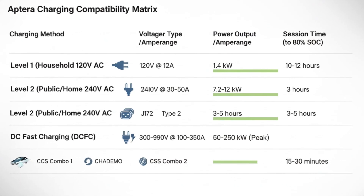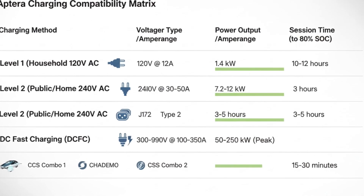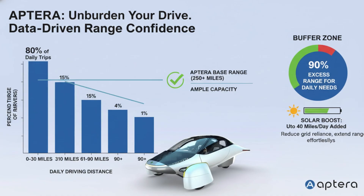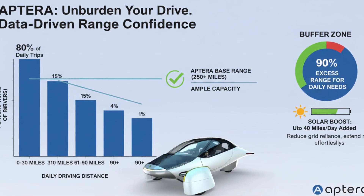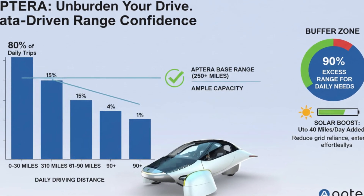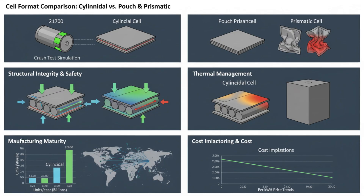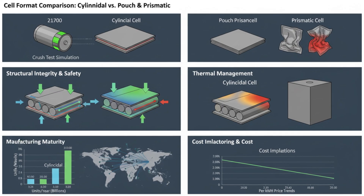Power electronics are also integrated directly into the battery system. Instead of routing energy through long cable runs to separate control units, the electronics live where the energy originates. This reduces losses, improves packaging, and again saves weight — small gains that compound across the entire vehicle.